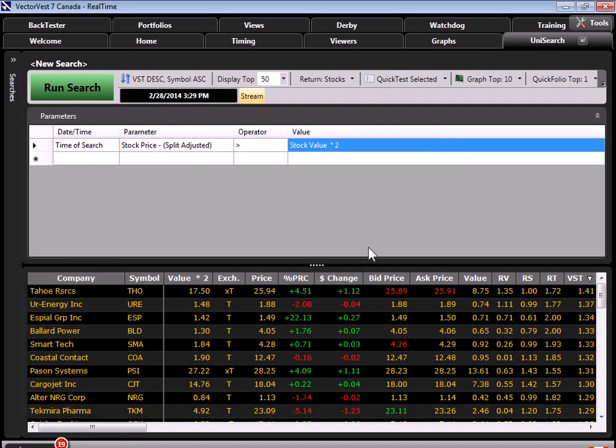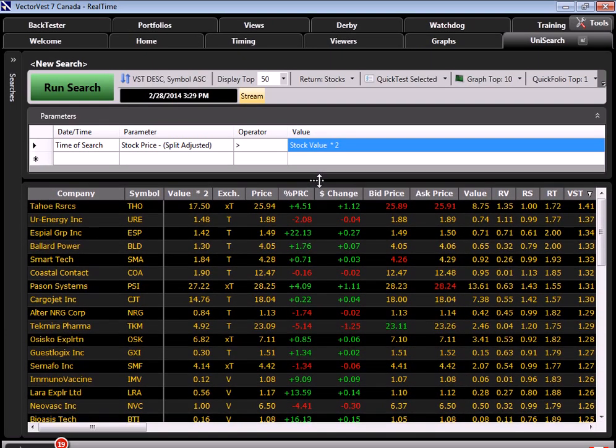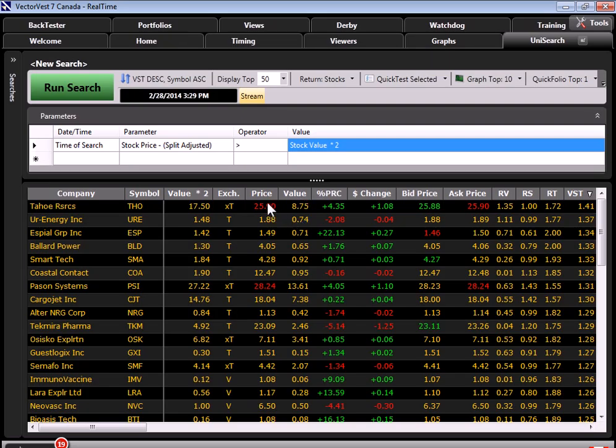I'm going to move this over to give us more real estate. We start off with Tahoe Resources — we have a price of $25.94 and a value of $8.75. I'm going to show you how to move these closer to each other: left-click on Value, hold it down, and move it right next to Price. Now I can clearly see that these prices are definitely more than twice the value. These are now considered to be overvalued stocks. However, because these are overvalued stocks, these are not glamour stocks yet. There are stocks like this in the American exchanges — Netflix, Google, and Tesla — but we're trying to find those kinds of stocks here in Canada.